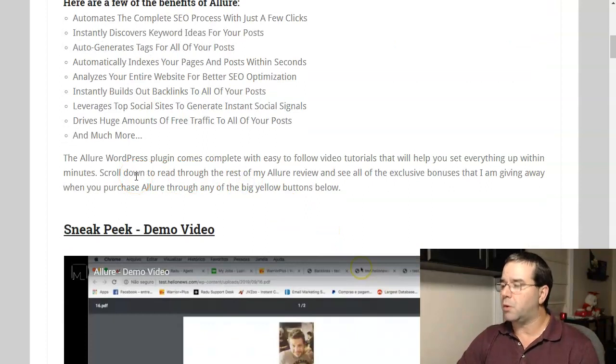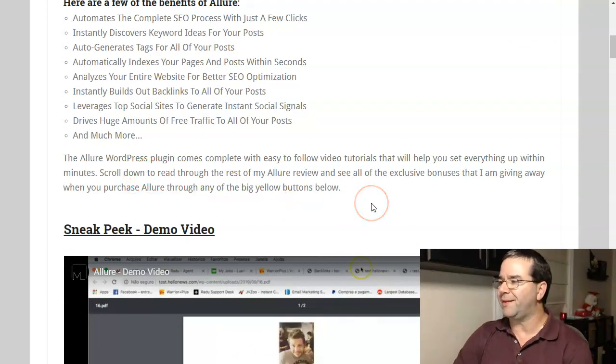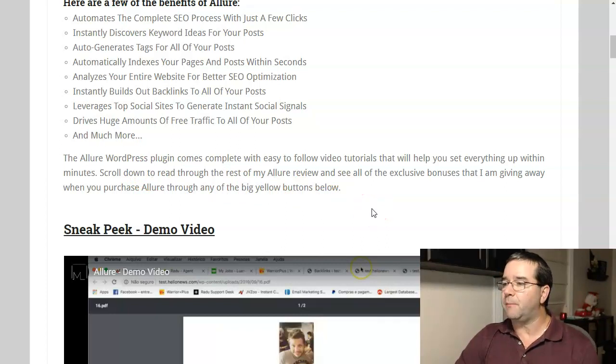The Allure WordPress plugin comes complete with easy-to-follow video tutorials that will help you set everything up within minutes. Scroll down to read through the rest of my Allure review and see all of the exclusive bonuses that I'm giving away when you purchase Allure through any of the big yellow buttons below. You're going to be really excited when you see my bonuses.